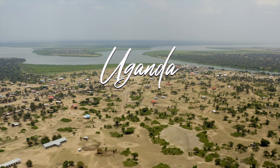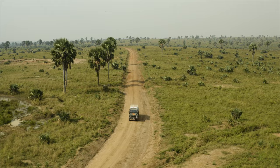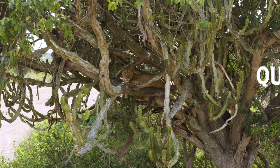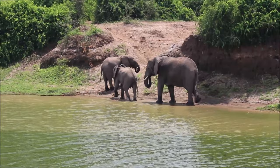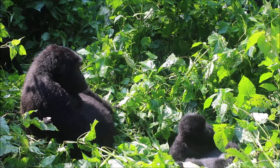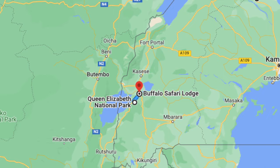Number five: Queen Elizabeth National Park, Uganda. In the southwest of Uganda, the national park is made up of savannahs, forests, and lakes, holding a diverse range of wildlife from elephants to chimpanzees. It's perhaps best known for its lions that have an unusual habit of climbing trees, and it's also a great place for boat trips. Given its proximity to the forests, it's an excellent safari partner to mountain gorilla trekking. The best base camp, with beautiful views just minutes from the park, is Buffalo Safari Lodge.